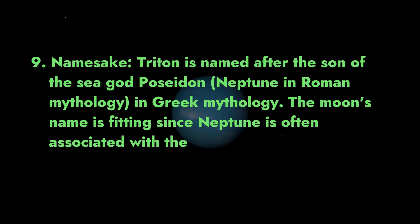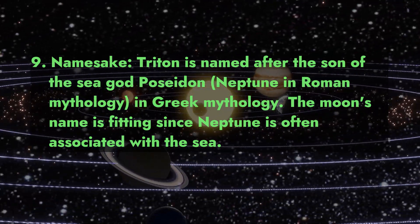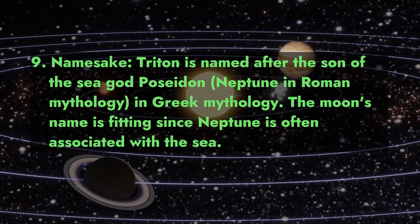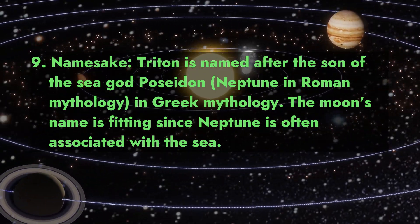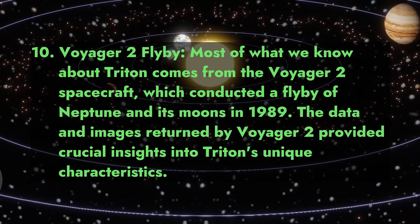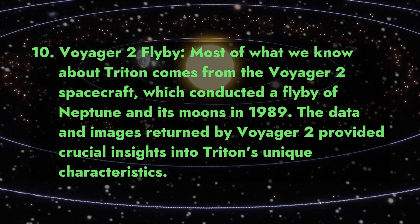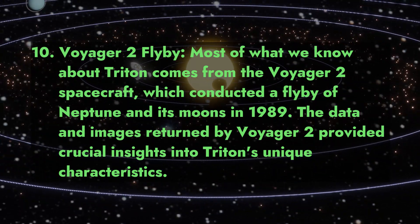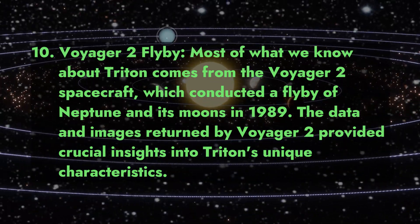9. Namesake. Triton is named after the son of the sea god Poseidon, known as Neptune in Roman mythology and Poseidon in Greek mythology. The moon's name is fitting since Neptune is often associated with the sea. 10. Voyager 2 flyby. Most of what we know about Triton comes from the Voyager 2 spacecraft, which conducted a flyby of Neptune and its moons in 1989. The data and images returned by Voyager 2 provided crucial insights into Triton's unique characteristics.